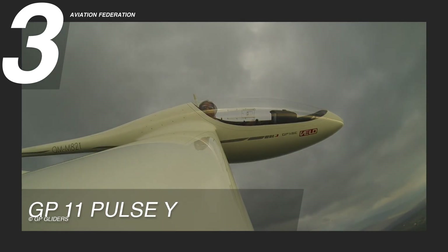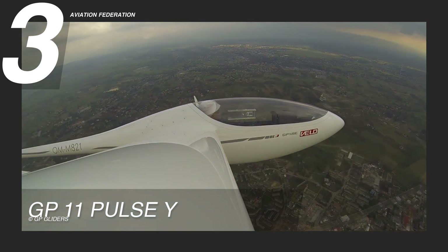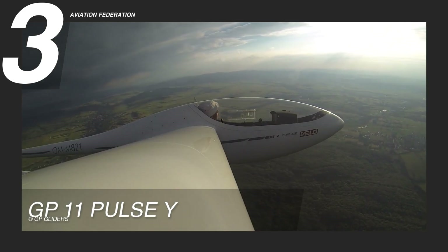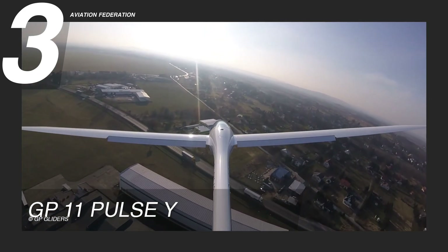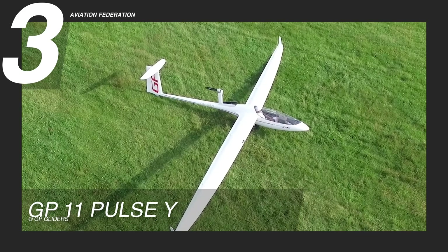Safety features include redundant systems to ensure reliable operation even in the event of a system failure, emergency parachutes, collision avoidance technology, and autopilot capabilities. Brand-new, price estimates for this remarkable glider can go as high as 100,000 US dollars.